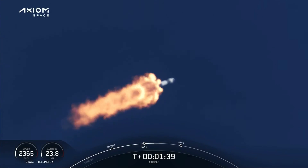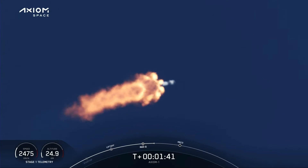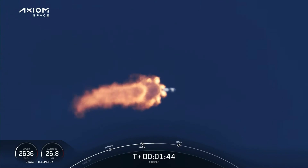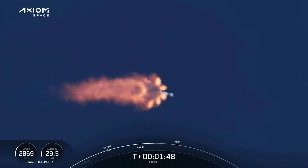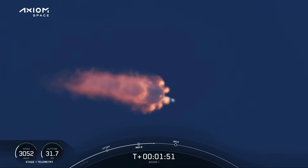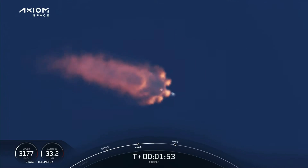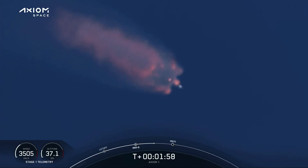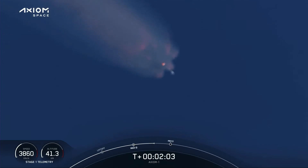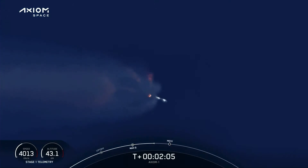We're getting nominal callouts from all the engineers and a great view from the ground camera and the onboard cameras. MVAC chill underway, beginning to chill in the second stage turbo pump in preparation for its ignition coming up in just over half a minute. Coming up on about three and a half G's acceleration for the crew — we'll begin throttling down the Merlin engines to hold that level of acceleration.